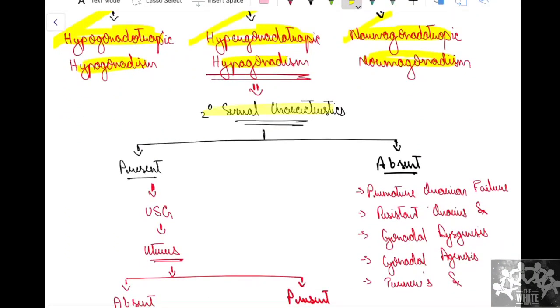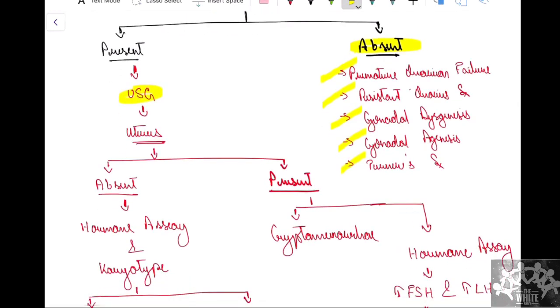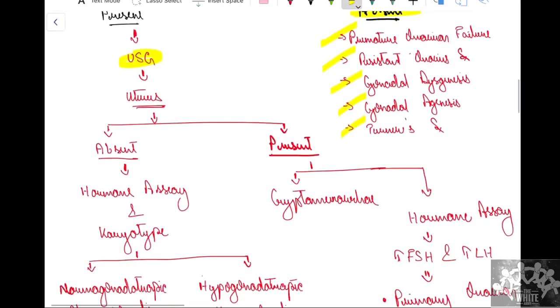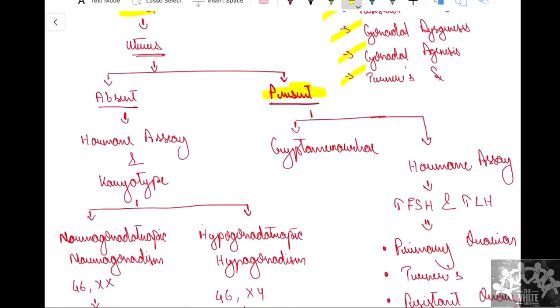In hypergonadotropic hypogonadism, we look at secondary sexual characteristics. If they are absent, we think of premature ovarian failure, resistant ovarian syndrome, gonadal dysgenesis, gonadal agenesis, and Turner syndrome. If secondary sexual characteristics are present, we proceed to do a USG and look for internal genitalia. If internal genitalia are present, that is reassuring; if absent, we proceed with a hormonal assay.